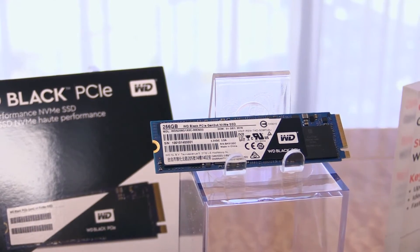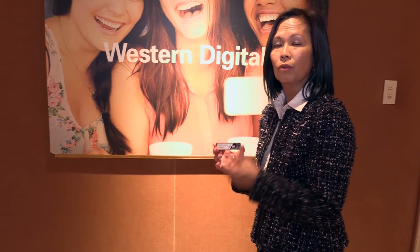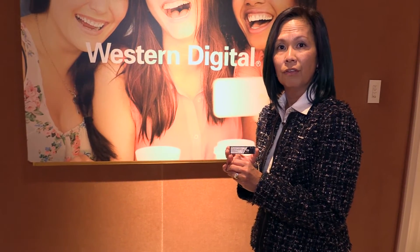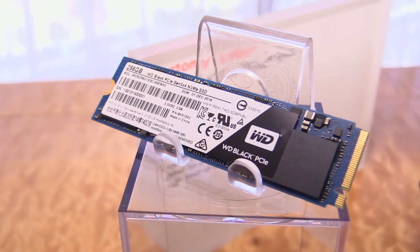What makes our performance so good on the WD Black PCIe SSD is a couple of things. One is that we do include an SLC cache which writes directly to the SLC and then to the TLC, so that things like boot up, application loading, even shutdown is much, much faster at the user level.